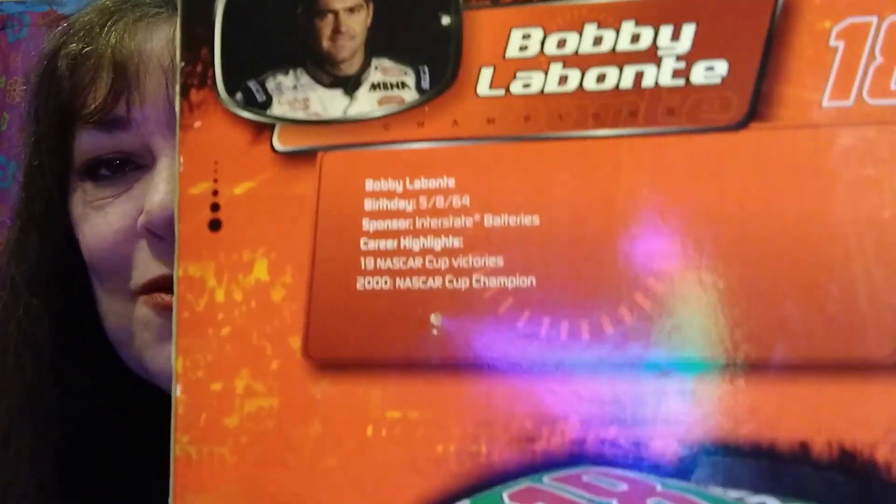There's Bobby — a good-looking dude, he's got great hair. There he is, and some statistics. It says 19 cup wins, but he actually has 21 now. He retired in 2016.